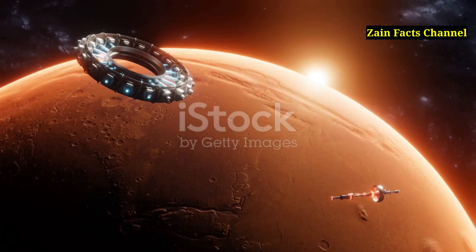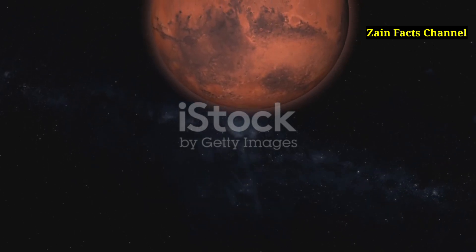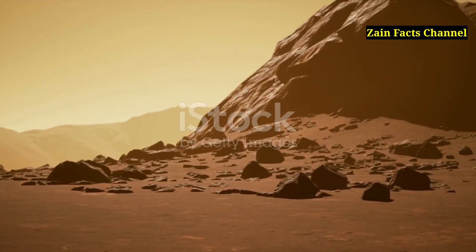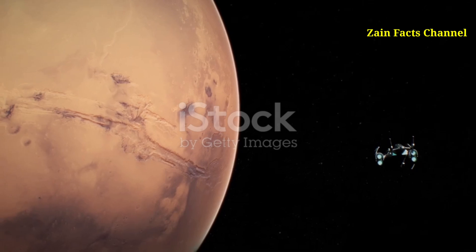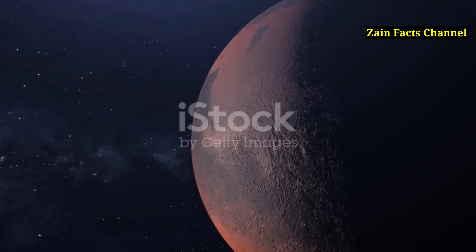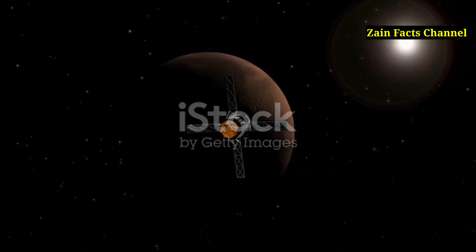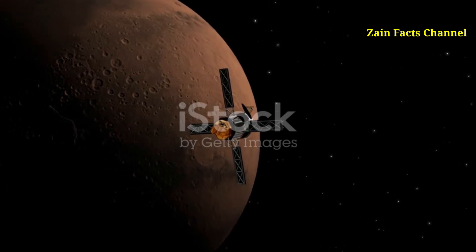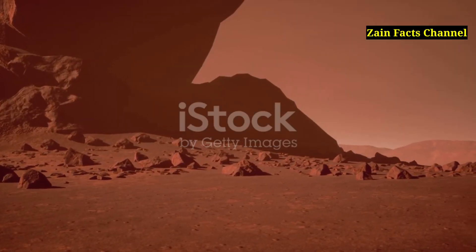This comparison highlights the vast difference in scale between Martian and terrestrial mountains. The discovery of Olympus Mons can be traced back to the 19th century when astronomers began observing Mars through telescopes. It wasn't until space exploration in the 20th century that we gained a clearer understanding of this colossal volcano. The Mariner 9 mission, launched by NASA in 1971, was the first spacecraft to orbit another planet and provided detailed images of Mars' surface, including Olympus Mons. The name Olympus Mons is derived from the Latin term for Mount Olympus, the home of the gods in Greek mythology.